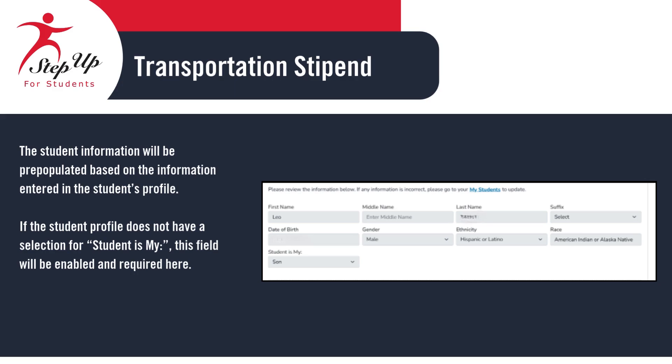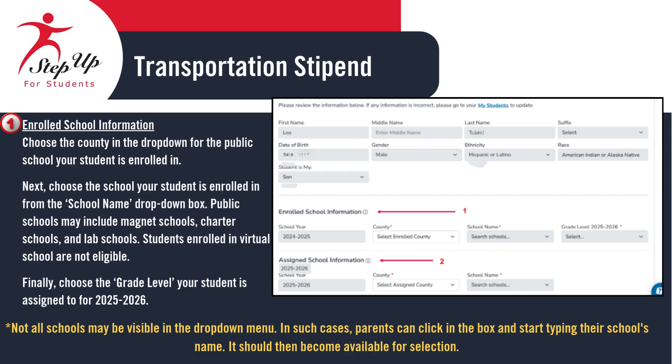The student information you see will be automatically filled in based on the details entered in the student's profile. If the field labeled 'Student is My' hasn't been completed in the profile, it will appear here as editable and required. Be sure to select the appropriate relationship before moving forward. Now, let's enter your student's enrolled school information. Start by selecting the county where your student's public school is located from the drop-down menu. Next, choose the school name from the list provided. This may include magnet schools, charter schools, or lab schools.